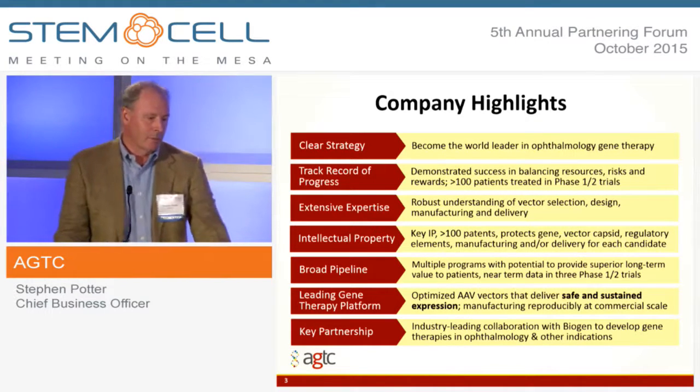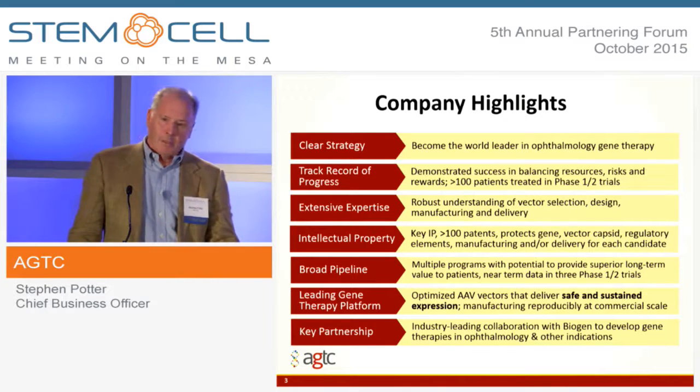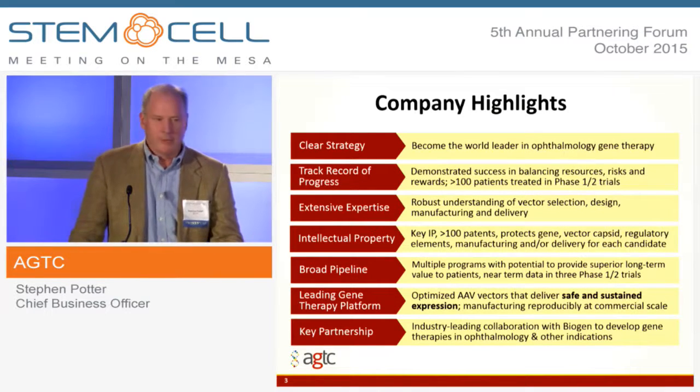Some company highlights of who we are and what we're doing. This is a company that was a spin-out from the University of Florida in 2001, so they've been around for a while working in this space.